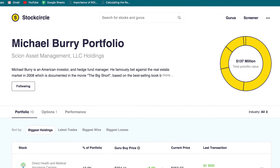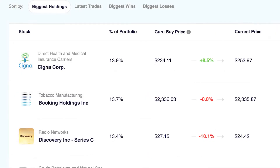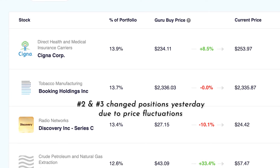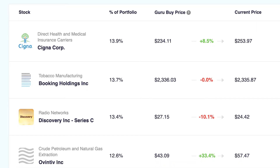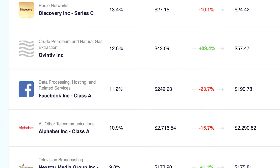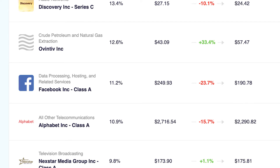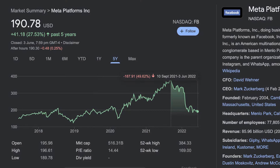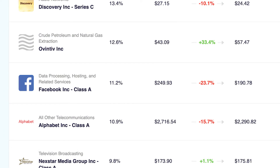If we take a look at Burry's current stock portfolio, according to Stock Circle — which was previously Cheaper Than Guru — all 10 of Burry's positions are new positions started in the first quarter of 2022. His top holding is Cigna Corp, a healthcare and insurance company based in the US. In second he has Discovery Inc, the TV network that owns the Discovery Channel and Animal Planet. Next up is Booking Holdings — the online travel brand. Then we have Ovintiv, an oil and natural gas producer in Canada. The next holding is Meta, aka Facebook, which after a bad earnings report got hammered to under $200 a share. Burry obviously feels like Meta has dropped far enough that he has a nice margin of safety at the current price.